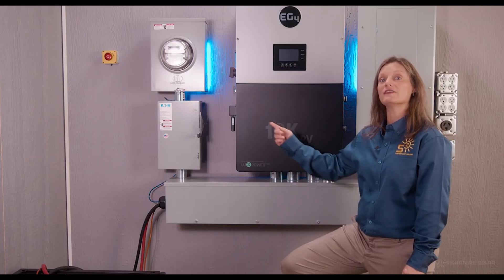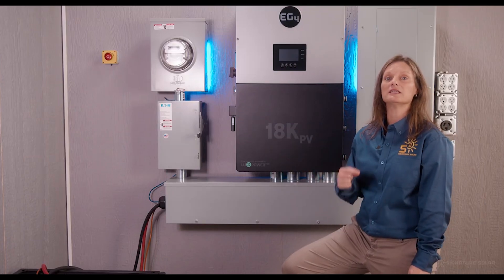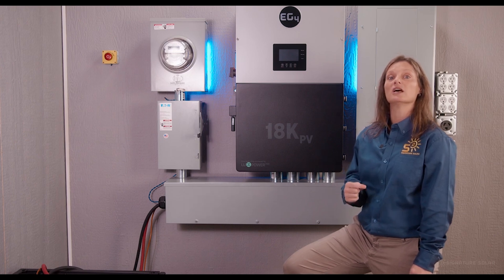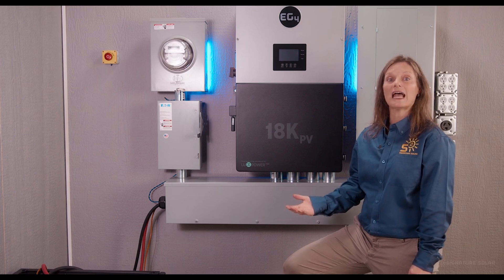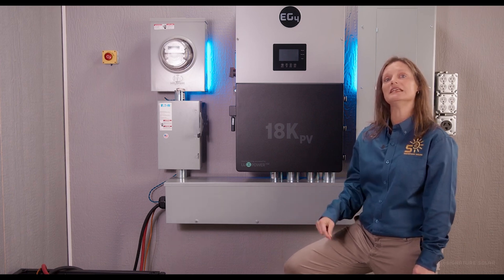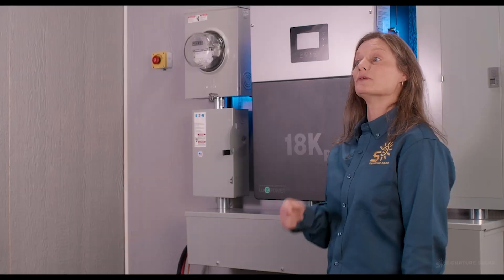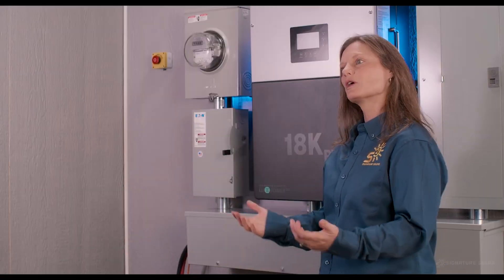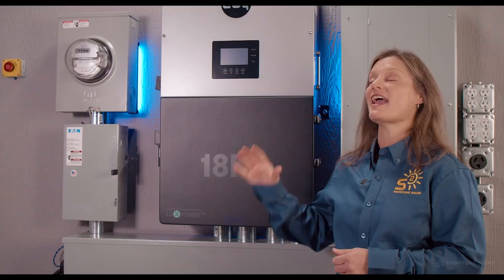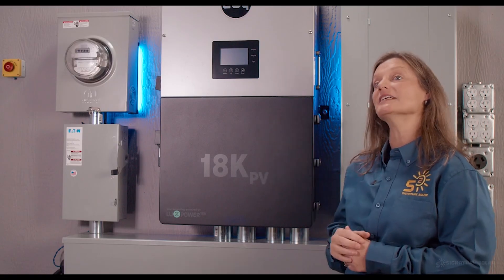Don't forget about its mountable Wi-Fi device, 4G dongles or cellular connectivity, and WLAN direct wires, allowing you to seamlessly monitor and manage your system through the app or by tapping into the EG4 web servers, which are based right here in the United States. Whether you're considering solar power, battery storage, or completely going off-grid, the 18K has the power, versatility, and reliability to make it happen.